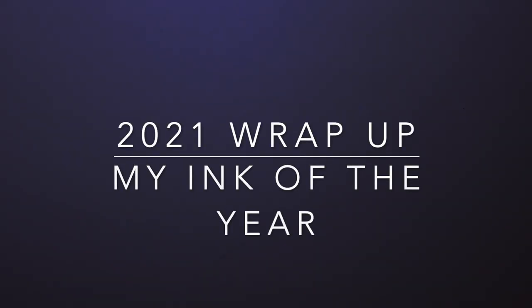Hello and welcome to today's video. Here we are rounding out this year and I thought I really enjoy these end of year videos because I try and make them slightly different each year, and this one is my ink of the year.